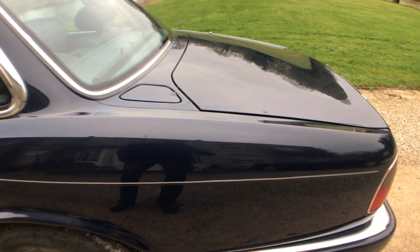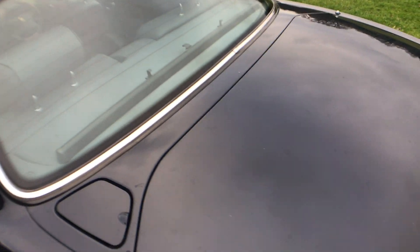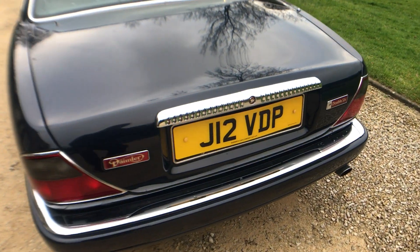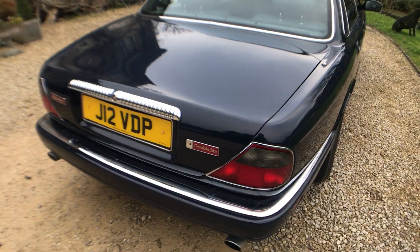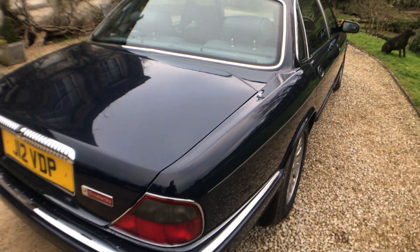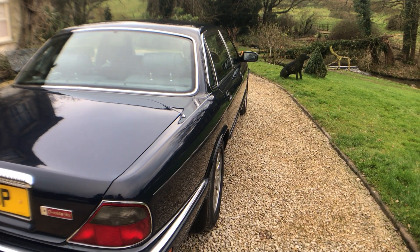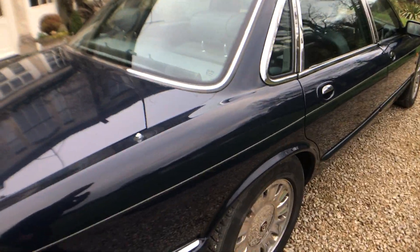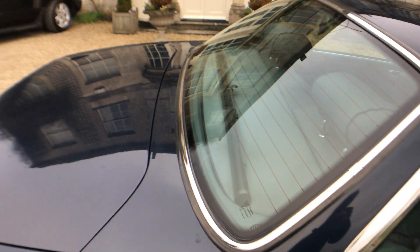Nearside rear wing — it's all very nice. There's no rusting around the fuel cap the way some of them do. Seams are all good. Carrying on round, it comes with a nice VDP plate as well — it's a reserved plate for Jaguars of this age, nice plate all the same. It's all pretty good along there.